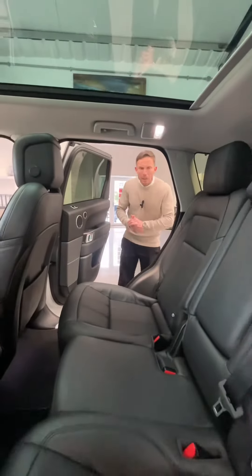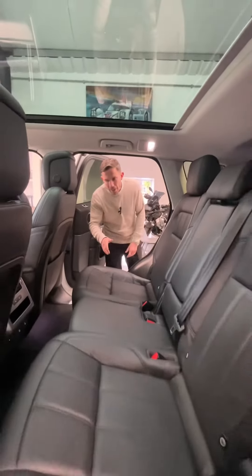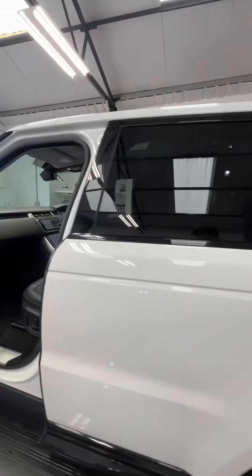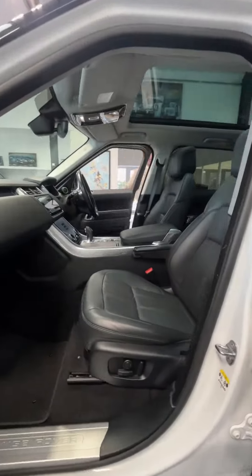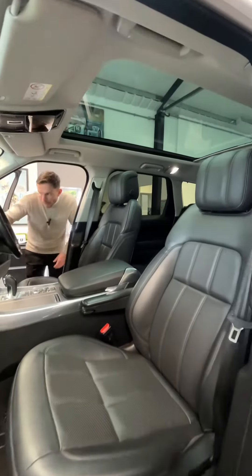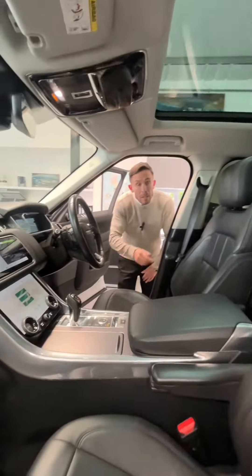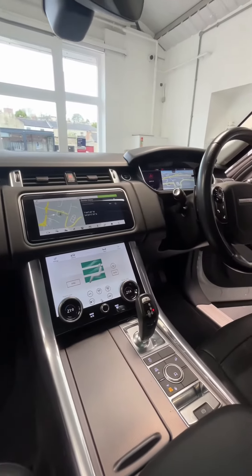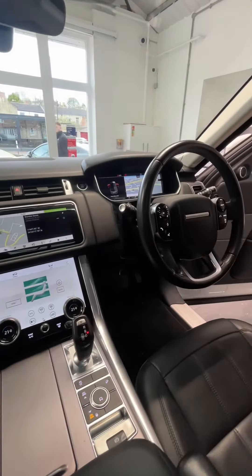Take a look at that interior — it's barely been sat in. Perforated leather in the back, which is also heated. You've got heated seats in the front, three-function electric memory seats, a full digital dash, panoramic glass roof, height-adjustable air suspension, dual zone climate control, and satellite navigation.